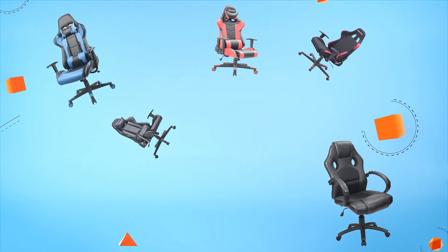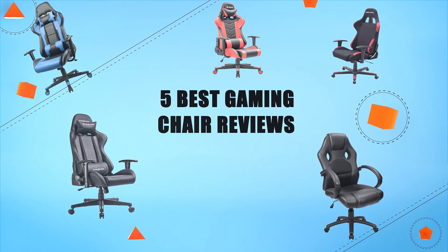Let's make a list of best products in this video. 5 Best Gaming Chair Reviews.